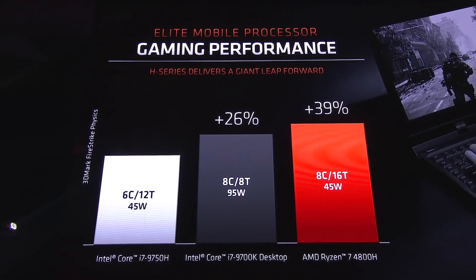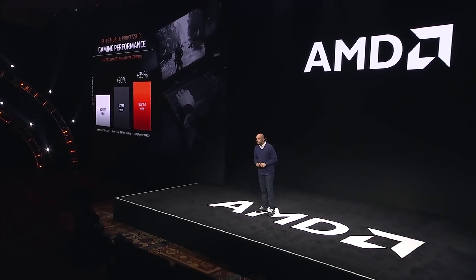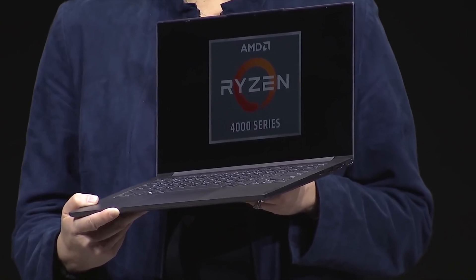What makes the HS model special is that it's carefully handpicked — essentially better silicon that can run at the same clock frequencies but at a lower voltage. This means these processors will have better power efficiency.